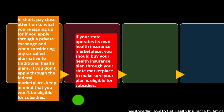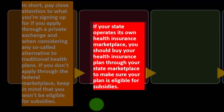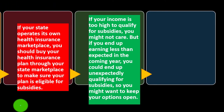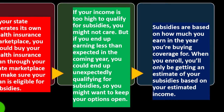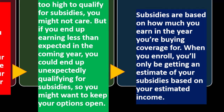If your state operates its own health insurance marketplace, buy through it to ensure your plan is eligible for subsidies. If your income is too high to qualify for subsidies now but you end up earning less than expected, you could unexpectedly qualify. Subsidies are based on how much you earn in the year you're buying coverage for at enrollment.